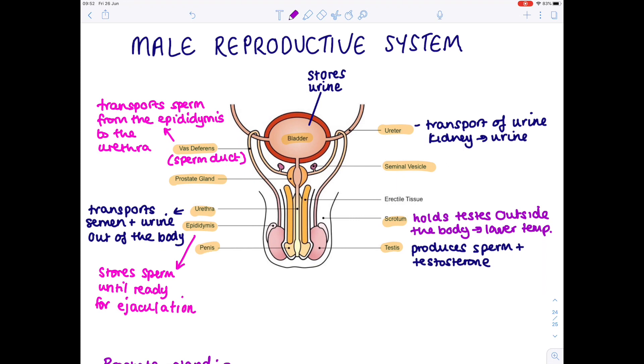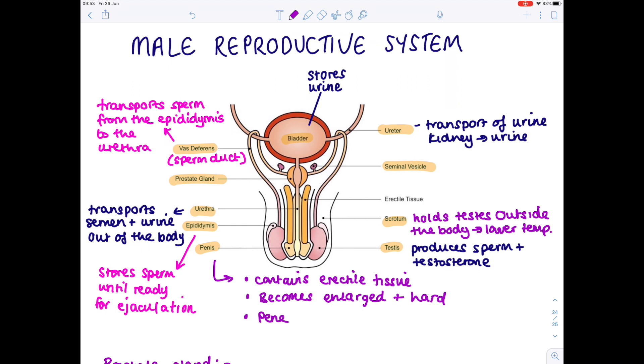The penis contains erectile tissue that becomes enlarged and hard. That's necessary to allow the penis to penetrate the vagina, so that semen can be ejaculated as far up the vagina as possible, near the cervix. This is all to make sure that the sperm is as close to the site of fertilization as possible, which — remember from the previous video — is within the fallopian tube. So if you can deposit that sperm close to the cervix, it can swim through the uterus all the way to the fallopian tube where the egg will be waiting.